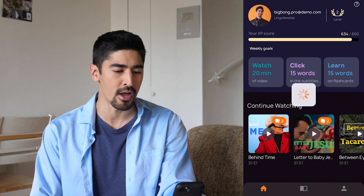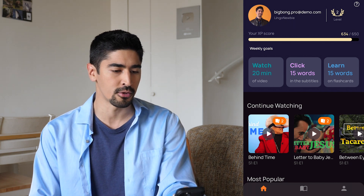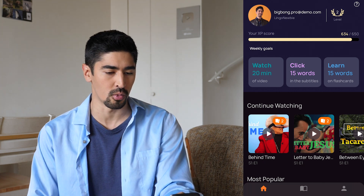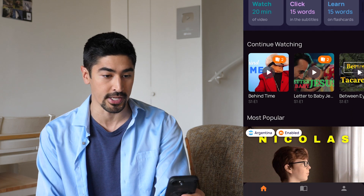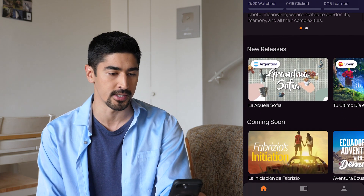I've just launched the app and here is my home page with my progression at the very top. I'm currently level 2 and soon level 3, as my experience bar is almost full. Below that we can see the watch time in minutes, the words I've clicked on in the subtitles, and the words I learned on flashcards. Then there is the list of shows I'm currently watching, and down below, all the content available on the platform organized by categories.